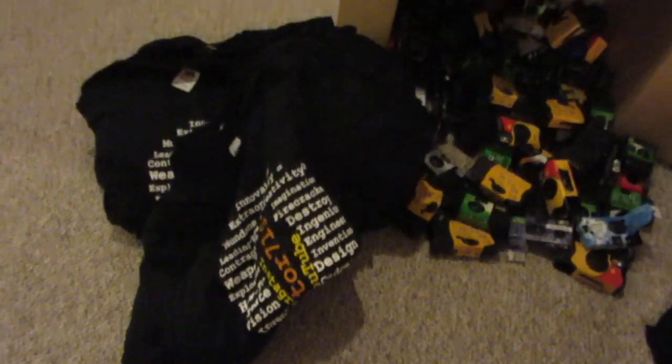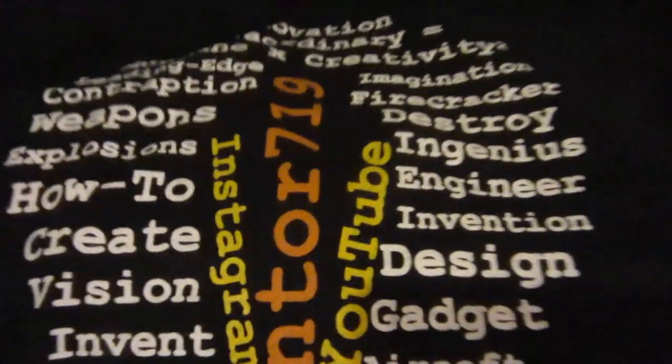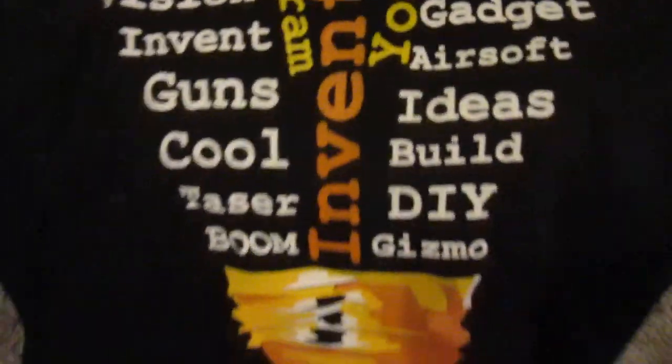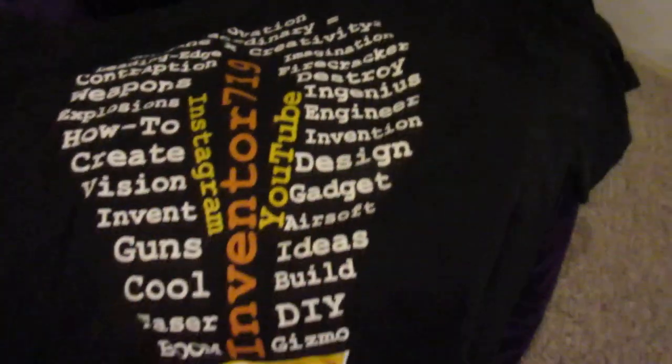Sorry about that. These aren't my new shirts per se, but they are the new ones that just came in the mail — I ordered a whole bunch more. Here's the big stack of them right here. I have lots in quantity; there's more in the closet over there. Basically, here are the shirts I designed. They're called the Inventor719 Idea shirts. They come in various sizes — you can see on my website. The design is basically a light bulb with Inventor719, YouTube, Instagram, and a whole bunch of descriptive words about my channel.